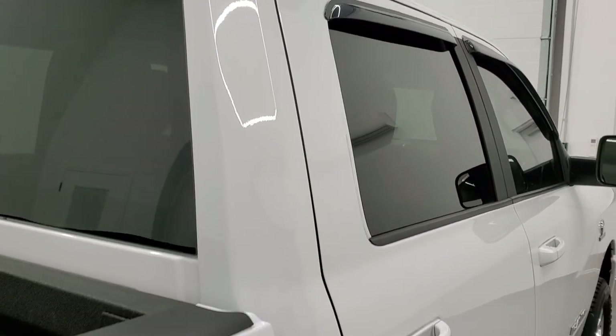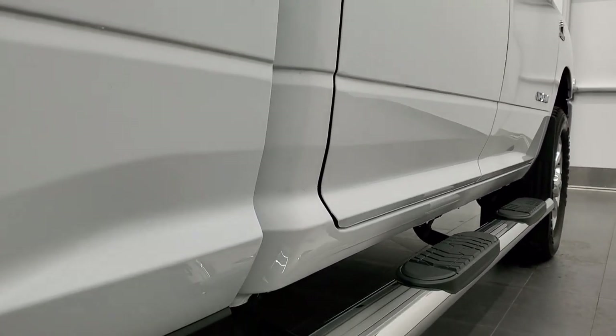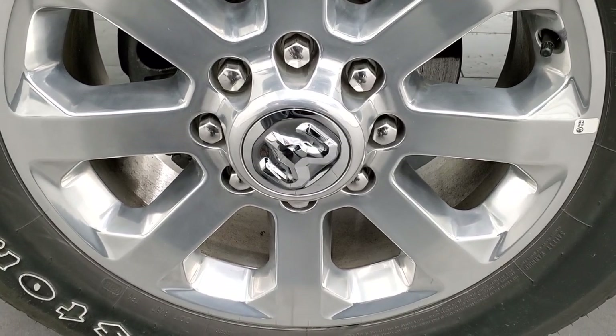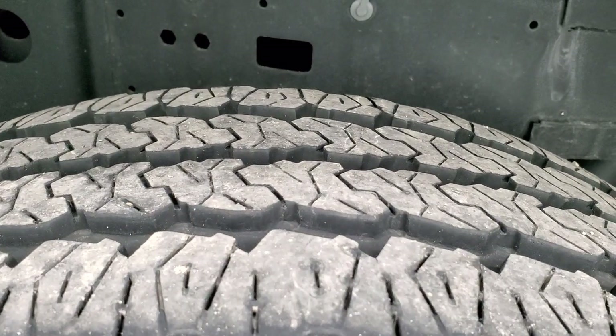That's why we offer the Summit Auto Fast Pass option — in the upper right-hand part of your screen is a link to our website where you can apply for financing, get pre-approved, see a payment quote, and even appraise a trade, all from the comfort of your own home. So when you get here, all you've got to do is drive the truck, love it, and you'll be all set to go.